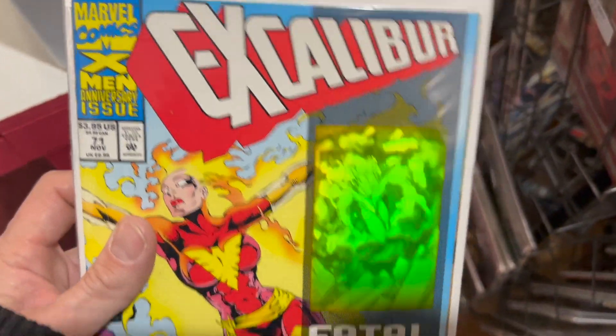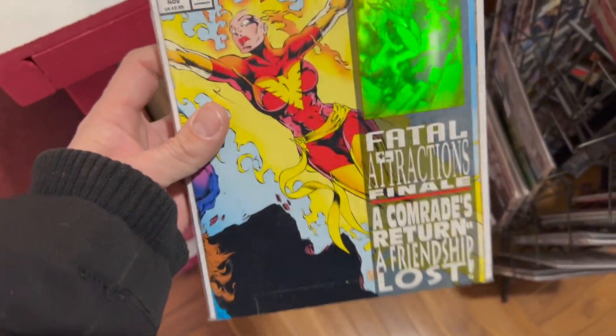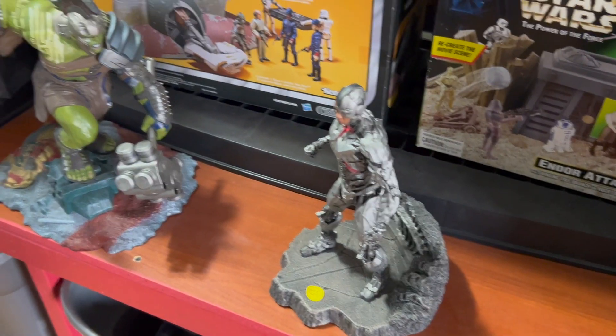Oh my god, I found the whole set of Fatal Attractions for 50 bucks! I can't believe it, I'm so excited. This is amazing, that's really really cool.